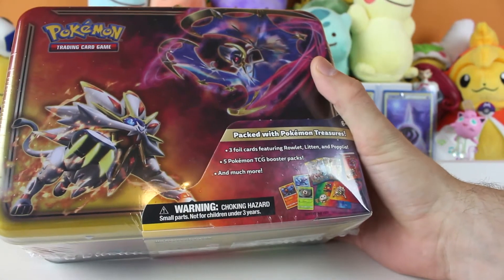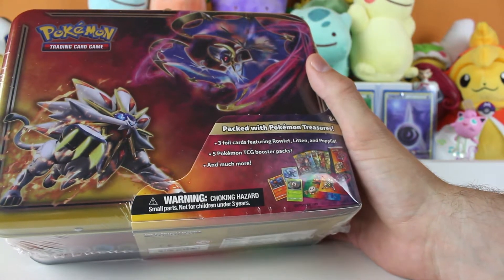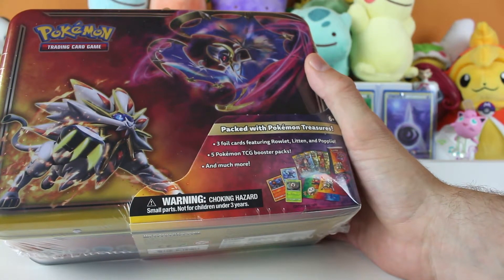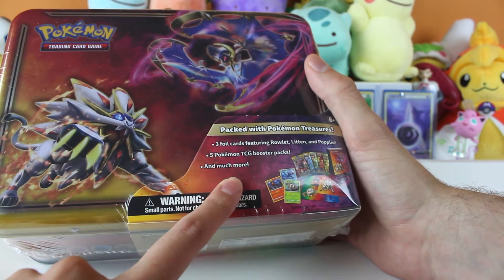It looks like we have three foil cards: Rowlet, Litten, and Popplio. I think we have some of those though. Five Pokemon TCG booster packs. Now we're talking, and much more. I wonder what that could be. Treasures, right? Treasures.